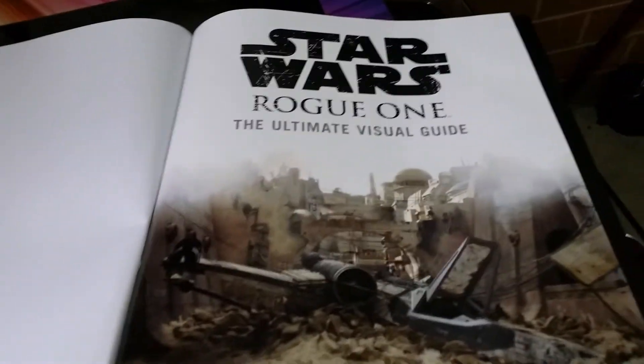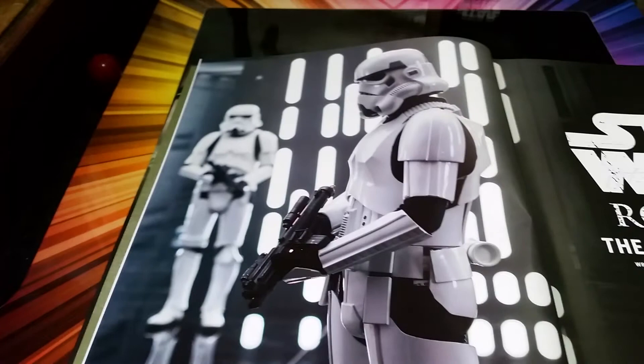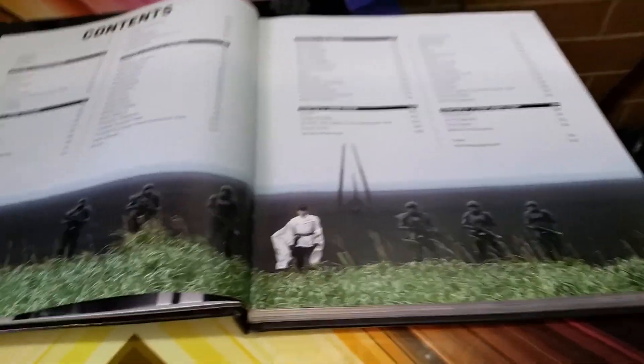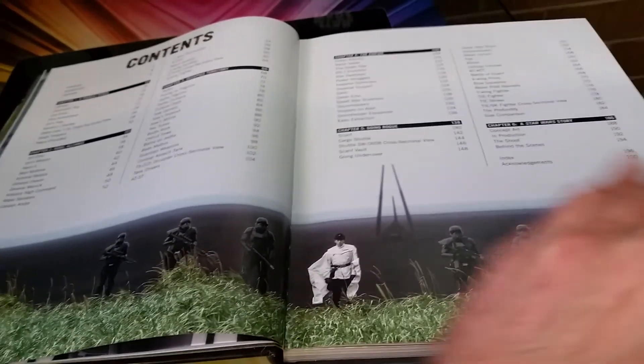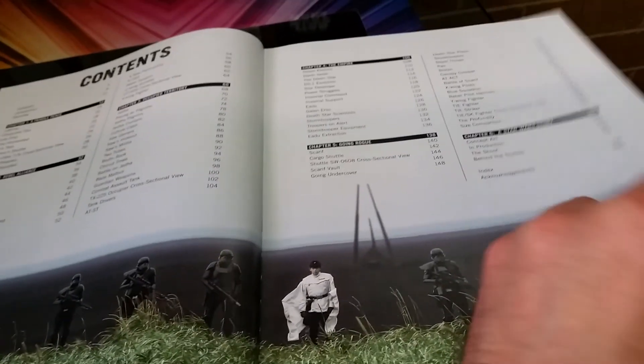It's also got some beautiful photography. Great stuff. So figures we've already seen, large, wide photography — look at that, panoramic. And lots of contents, including in this book a behind the scenes.